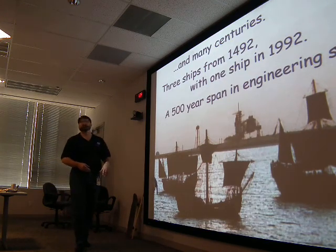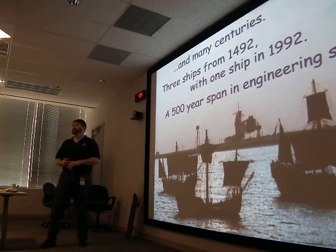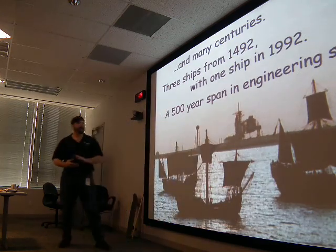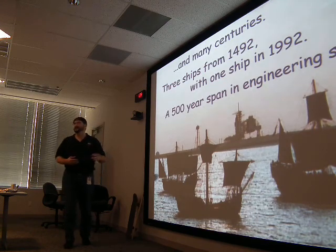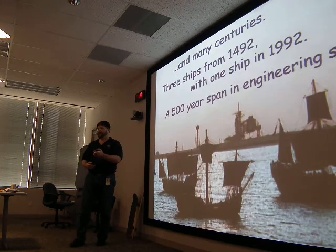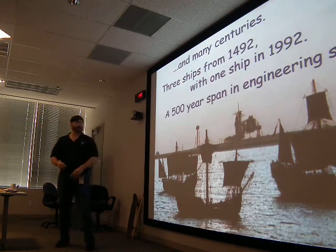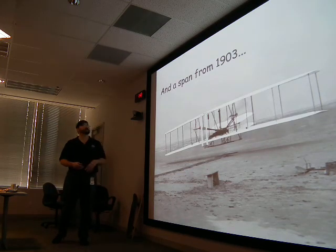Here's another span of time — 500 years. What do you see in that picture? In the far distance, it's the space shuttle on the launch pad in Florida, obscured by the tower. This picture was taken in 1992, celebrating the 500th anniversary of Columbus's voyage of discovery. Columbus's ships — the Nina, the Pinta, and the Santa Maria. He would have been on the Santa Maria, the biggest one.